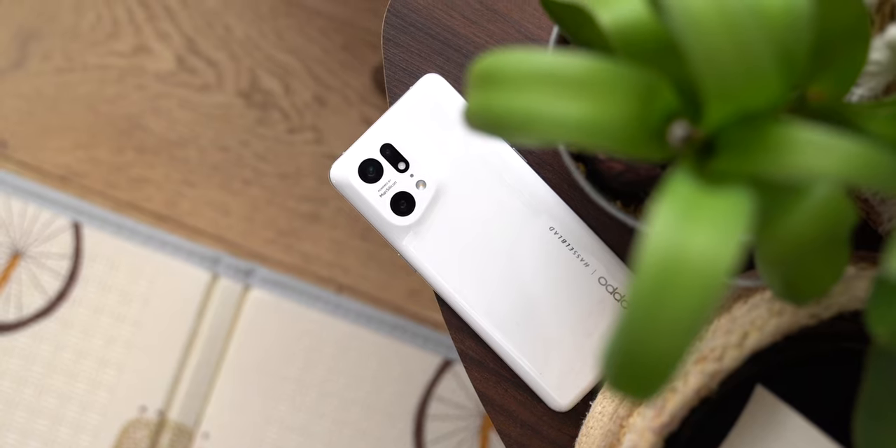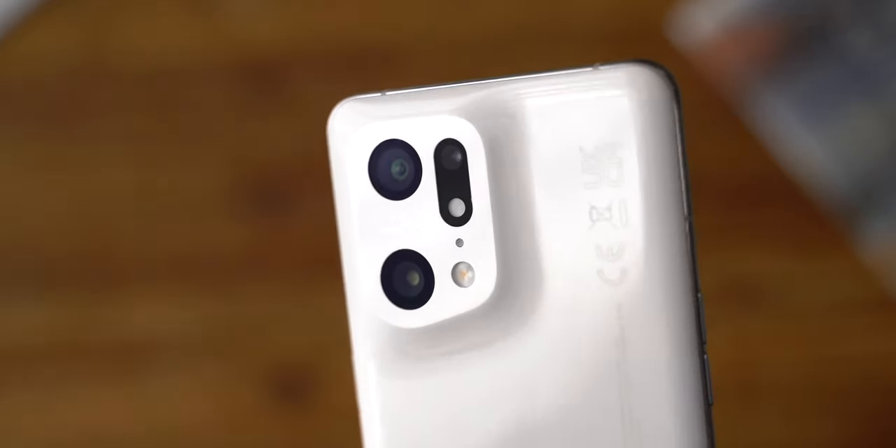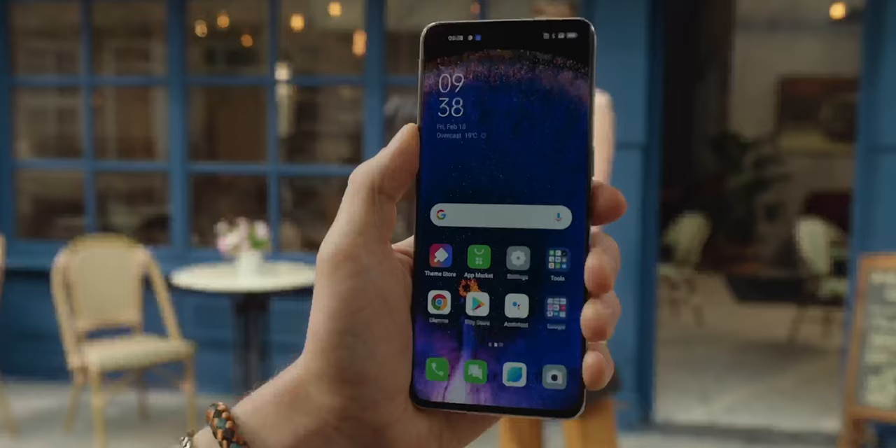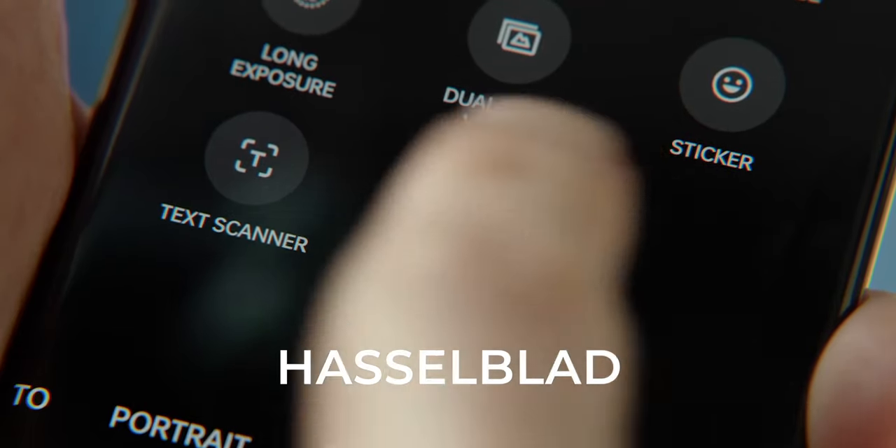Et pour finir, le quatrième point distinctif — et je n'ai pas choisi le plus petit morceau — je vais vous parler de la photo. Non, le Find X5 Pro n'est pas le meilleur en photo, mais il fait partie des meilleurs. Et surtout, il a quelque chose que les autres n'ont pas : un partenariat avec Hasselblad qui lui permet de sortir des clichés uniques en leur genre.